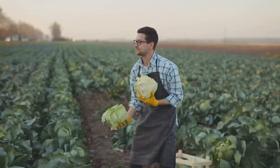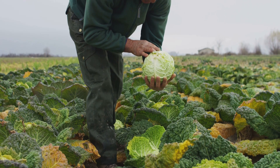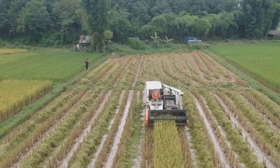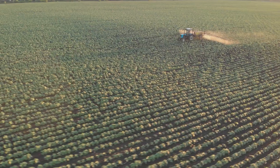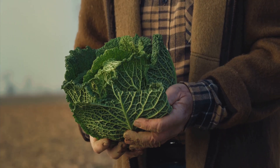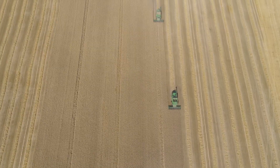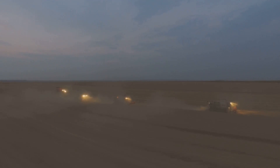Harvest time — this is where things get really interesting. Gone are the days of picking cabbages by hand. These days it's all about technology. Giant machines, like something out of a science fiction film, roll through the fields. These harvesters are equipped with lasers, sensors and spinning blades. They can tell a ripe cabbage from an unripe one with pinpoint accuracy, and they don't get tired. They work tirelessly, day and night, to bring in the harvest.